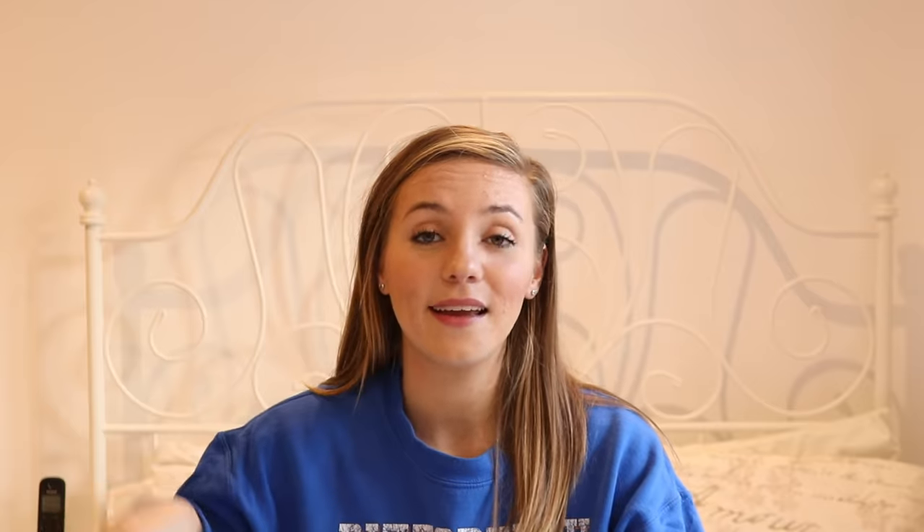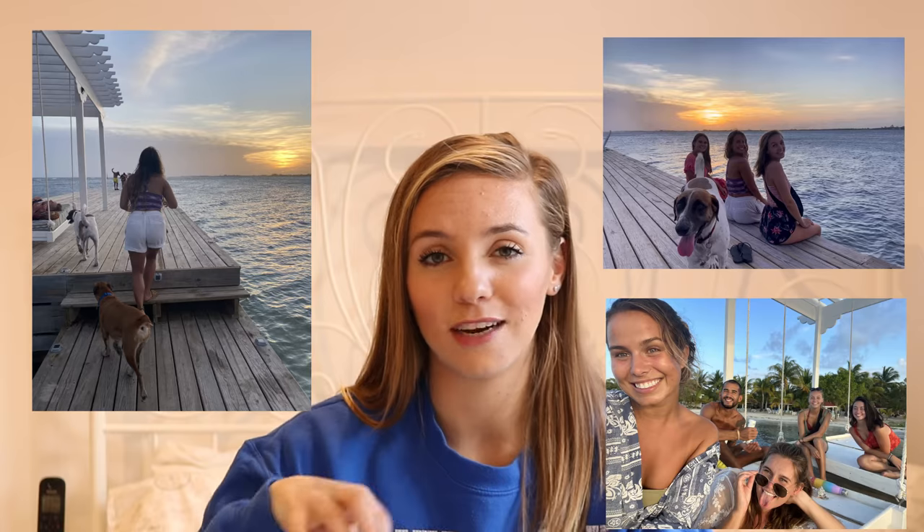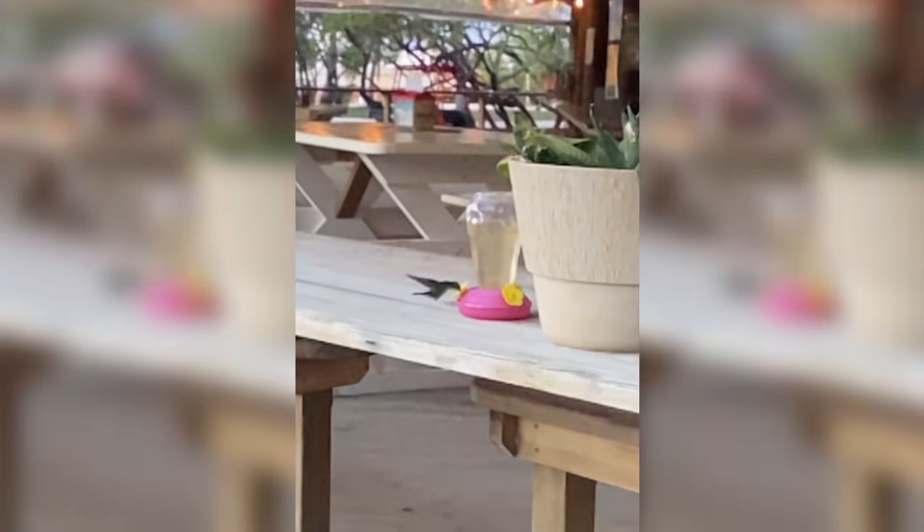Utila isn't really known for beautiful pristine beaches — it's more known for scuba diving and coral reefs — but it does have some beaches. Starting at the far side of the bay is Bando Beach, which is actually a private beach owned by a little restaurant and bar. Sometimes you have to pay to enter — about 40 lempiras — depending on whether anyone is collecting at the door or whether you tell them you're just going to the restaurant.